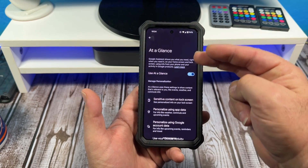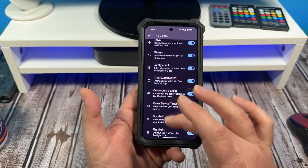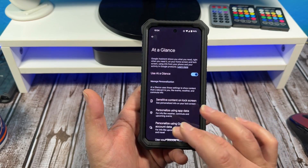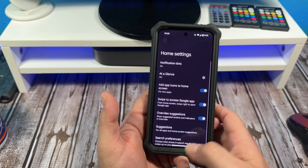You come over here to the settings and you see all this stuff right here. We come over here and you can see my at-a-glance. I use it for everything. You can see what's going on — I've got it set up to show everything. Very, very helpful.